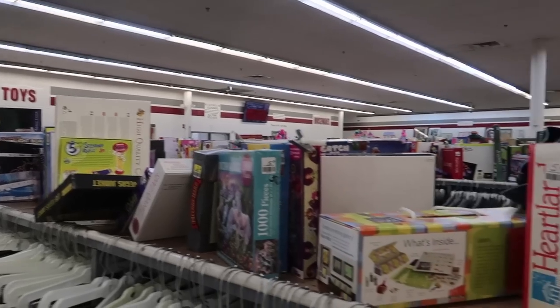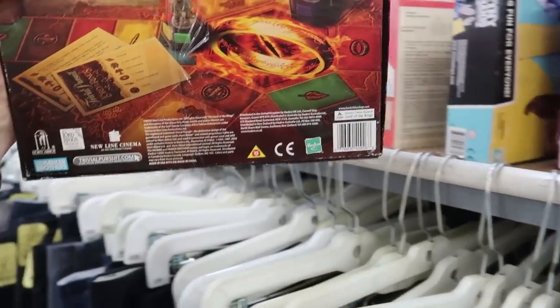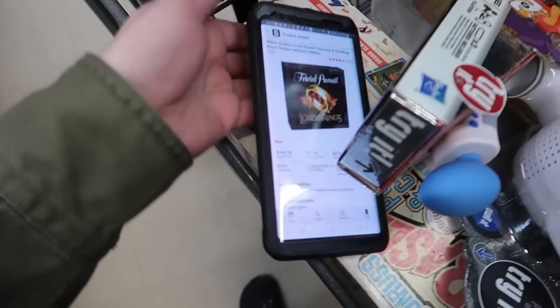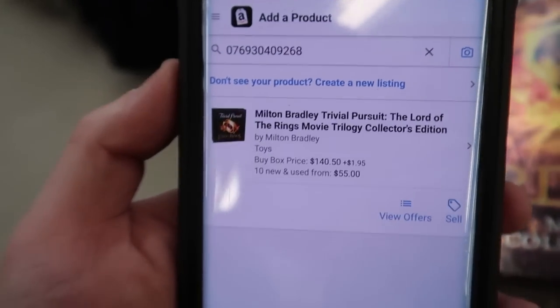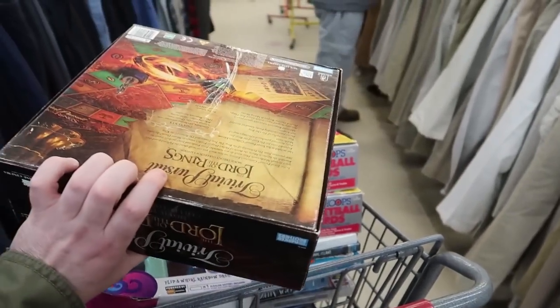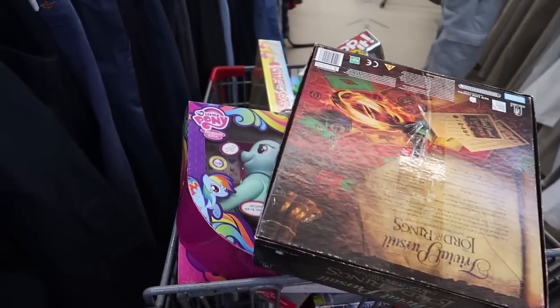Another insane find right here - Trivial Pursuit Lord of the Rings, priced at $1.99. Are all the pieces in here? Nobody knows - is it worth a $2 risk? Possibly. Here it is on Amazon with lots of reviews selling for $142! Mine is used so it won't sell for that much, but prices go as low as $55. So this will at least go for $55. I'm gonna cut it open in a little bit to check the pieces.